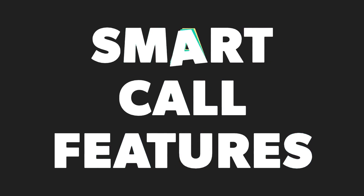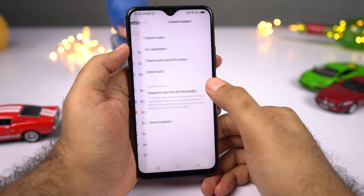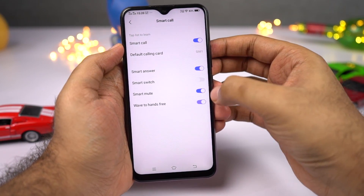Next, we have a lot of smart call features — I'd recommend you check them out yourself. You can put your phone near your ear to lift a call, hold it in hand to turn on speaker mode, swipe over the proximity sensor to accept a call, and do some other things.